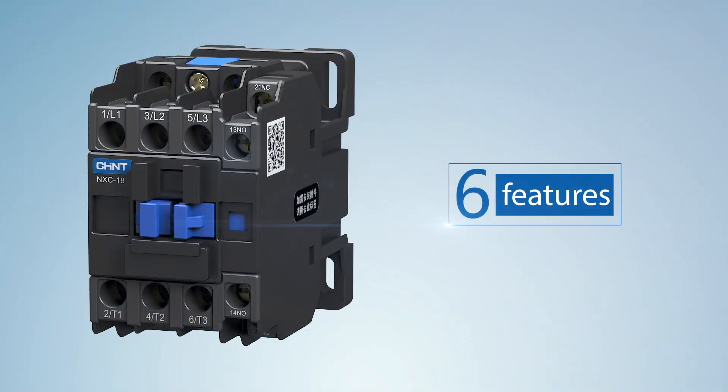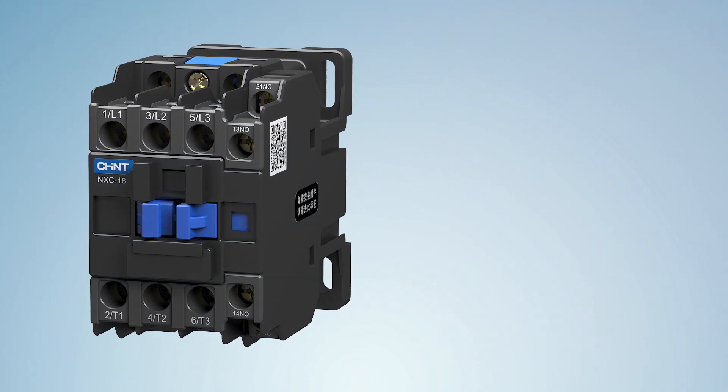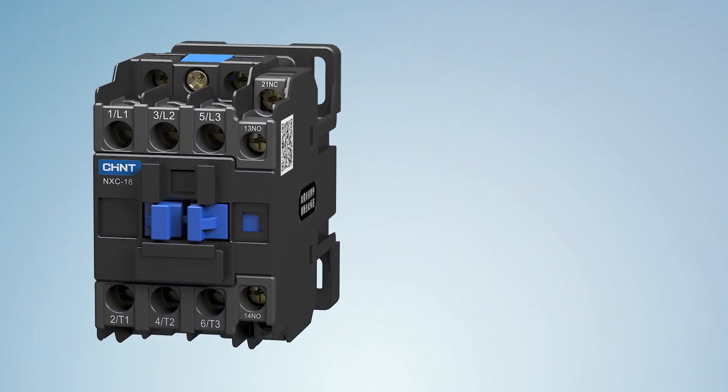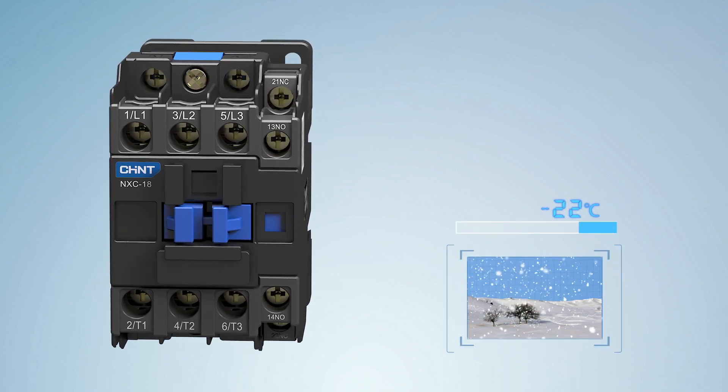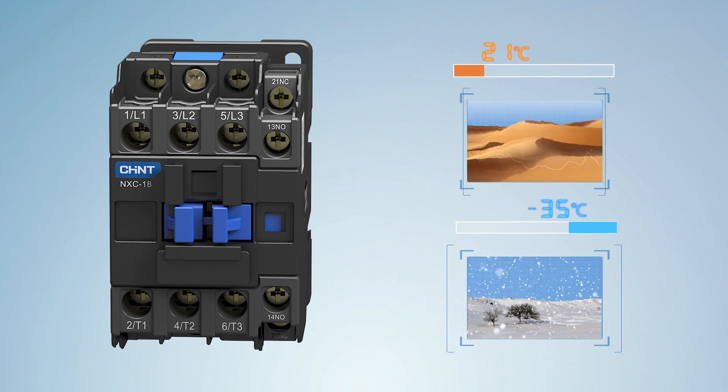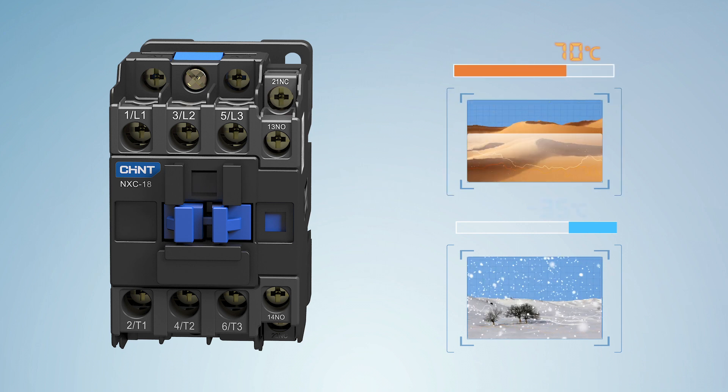NXC all-series AC contactors have 6 features. Feature 1: Super strong environmental adaptability. Reliable operation even in extreme environments, with an applicable ambient temperature range of negative 35 degrees Celsius to 70 degrees Celsius, meeting the application requirements of various occasions.